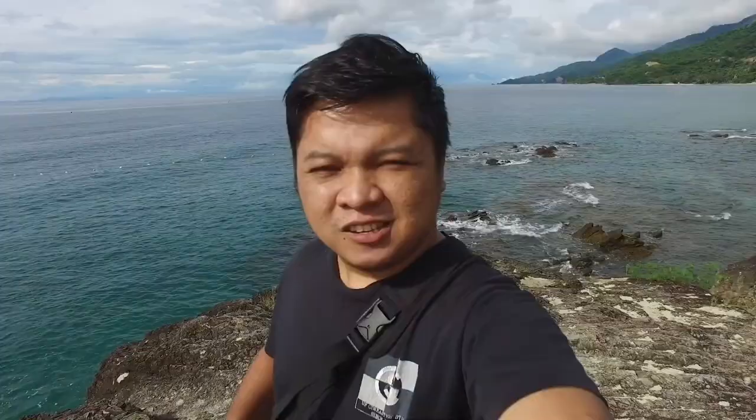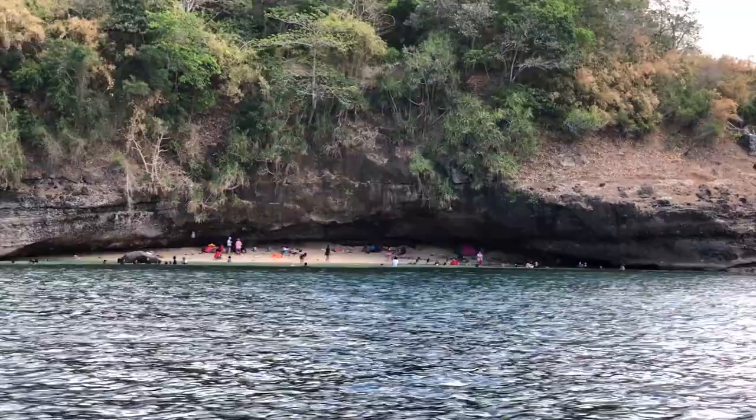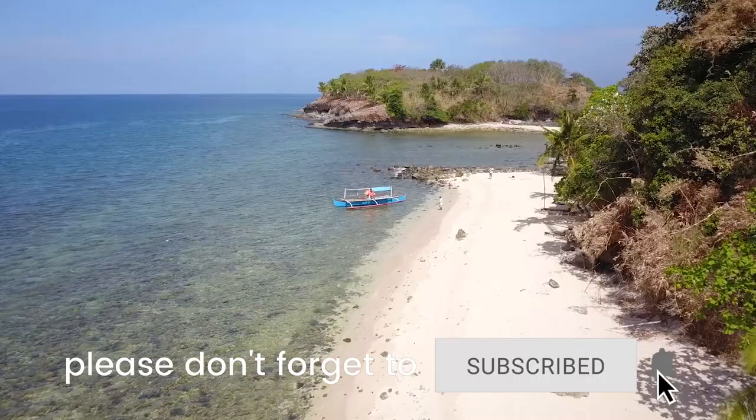Hey there, poor traveler! We are Vince and Josh. And in this video, we're sharing with you some of the best things to do and places to visit in Nasugbu, Batangas. Before we begin, don't forget to subscribe to our channel and hit the bell icon so you get notified when we upload new travel videos.